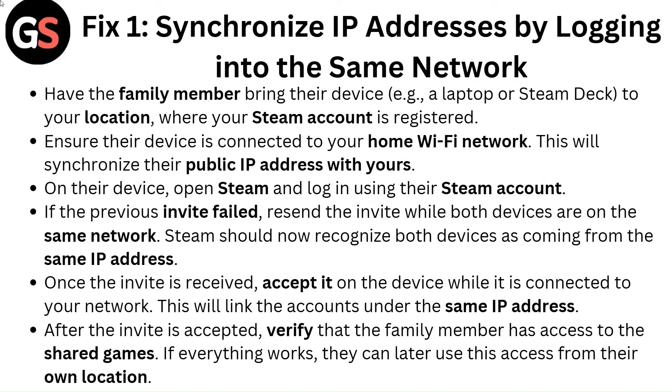On their device, open Steam and log in using their Steam account. If the previous invite failed, resend the invite while both devices are on the same network. Steam should now recognize both devices as coming from the same IP address. Once the invite is received, accept it on the device while it is connected to your network. This will link the accounts under the same IP address.